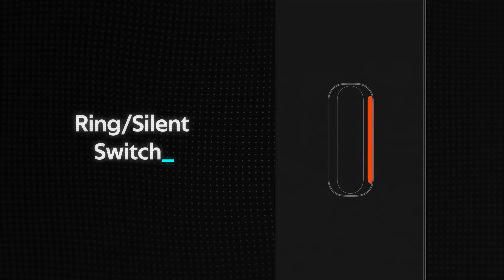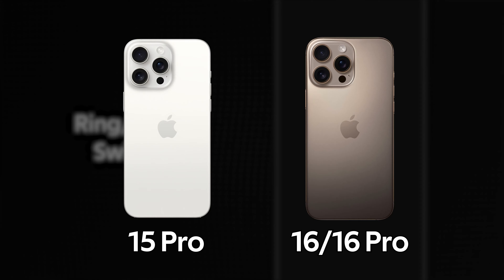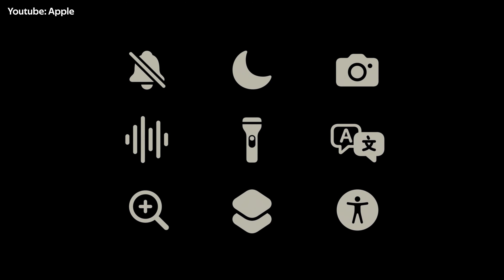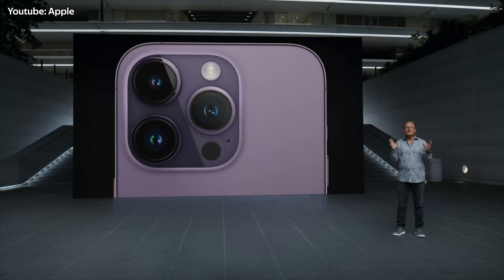Next up is the Ring/Silent Switch. Starting from the iPhone 15 and onwards, Apple removed the dedicated Ring/Silent Switch and replaced it with what they call an Action Button. The Action Button can be programmed to do many different things, including acting as a Ring and Silent Switch. However, I think most people use their Ring/Silent Switch enough where it's worth having a dedicated button instead of it being replaced by an Action Button they may not use to its full potential.